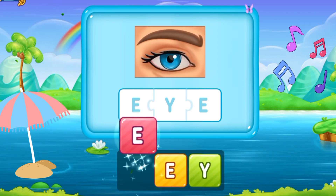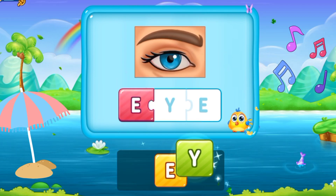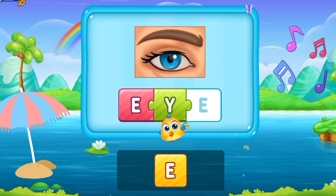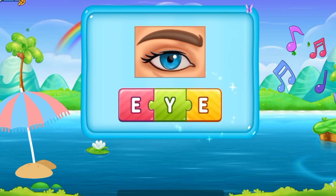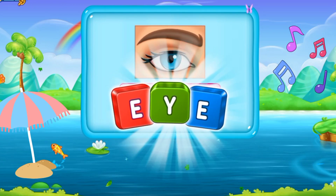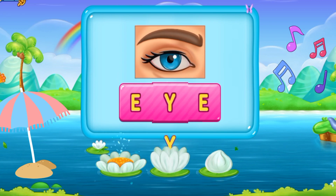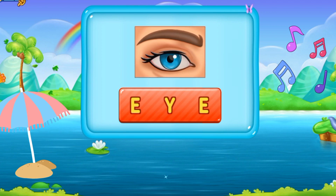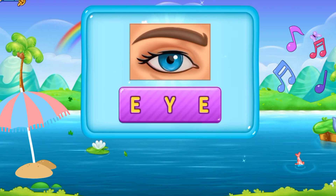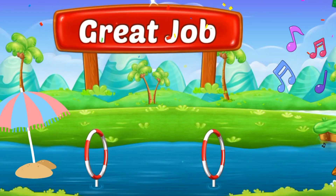So let's move to the next word. E, Y, E. Eye. It's someone's eye. E Y E. That's fantastic! Great job!